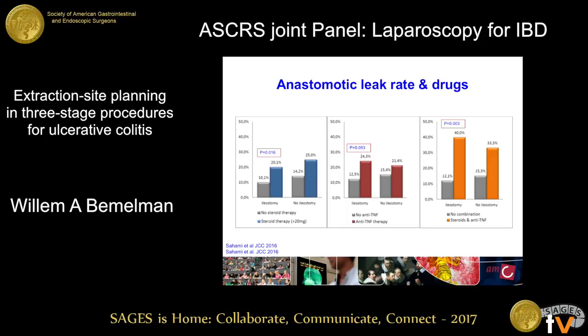We looked into that in a three-center study with the Mayo Clinic, the group from Leuven, and our hospital. On the y-axis we have anastomotic leak. You can see that all the colored bars represent patients who are either on steroids, anti-TNF, or a combination of both, while the gray bars are patients who were not. Because of the drugs, the anastomotic leak rate is much higher. And it didn't really matter whether these patients had a defunctioning ileostomy or not — the drugs were the most important determinant of leakage, not the defunctioning stoma.